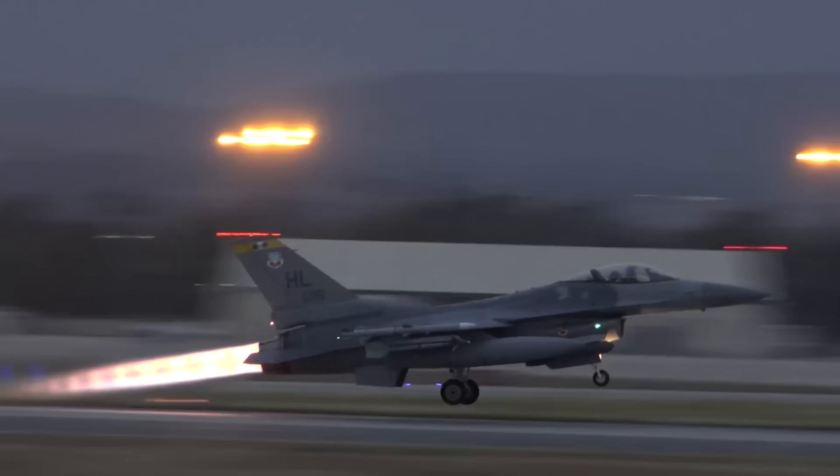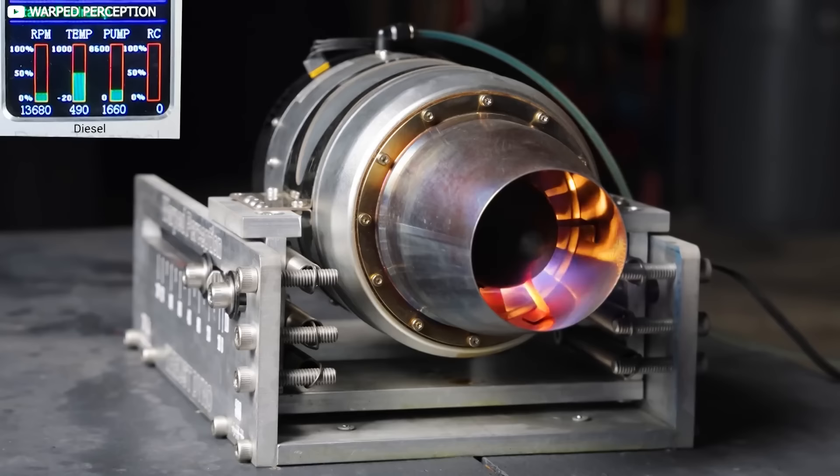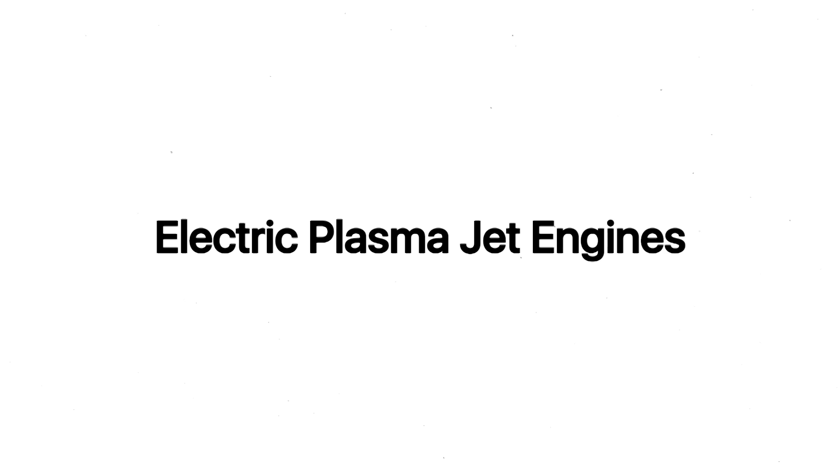Jet fuel, which is usually a kerosene-based petroleum mixture, gets mixed up with compressed air and ignited. This resulting gas heats rapidly, which in turn expands with explosive force. This force is then harnessed to power fans, or blasted directly out of the back of the engine, demonstrating classic jet thrust.